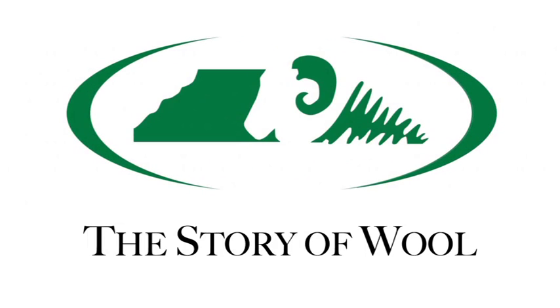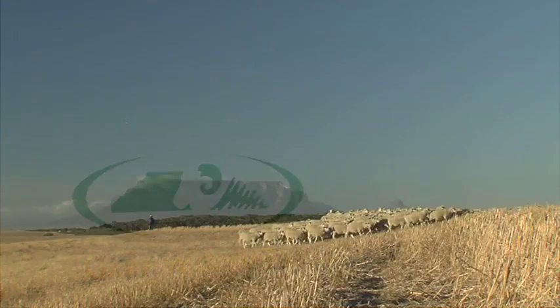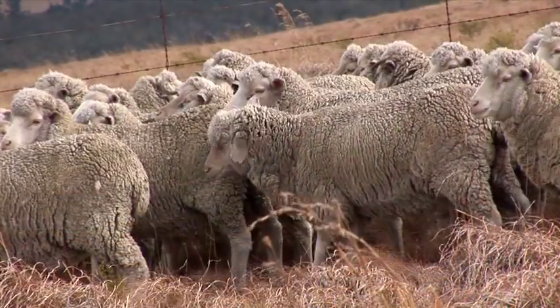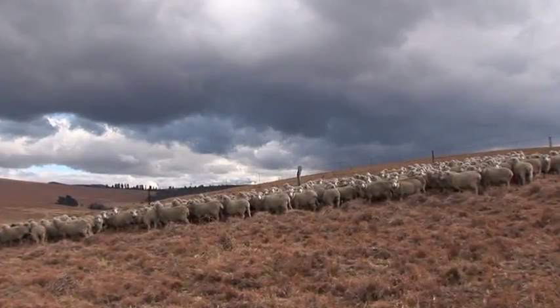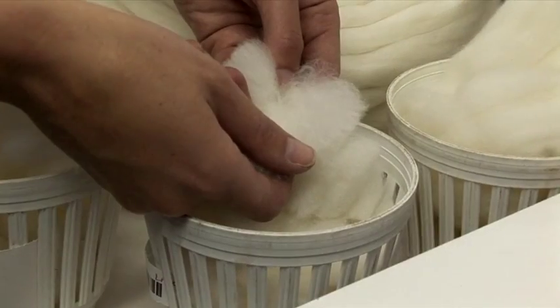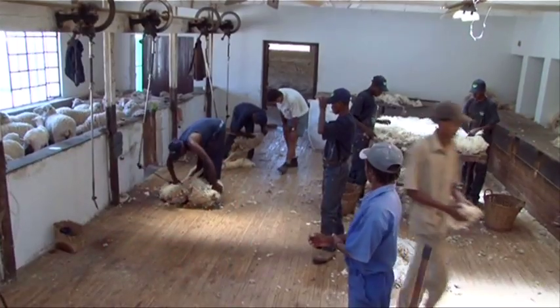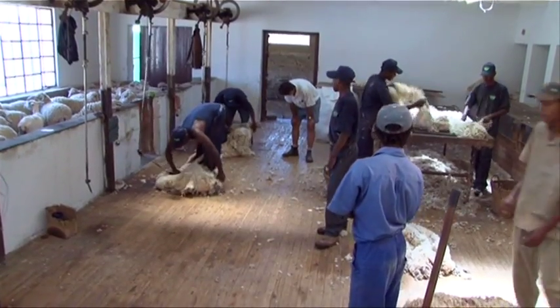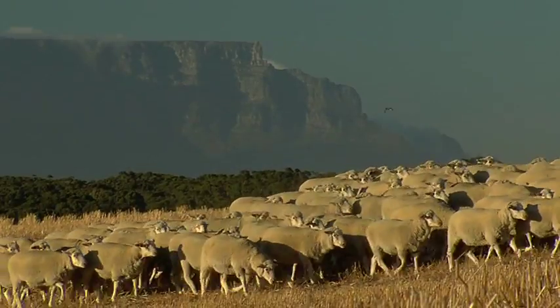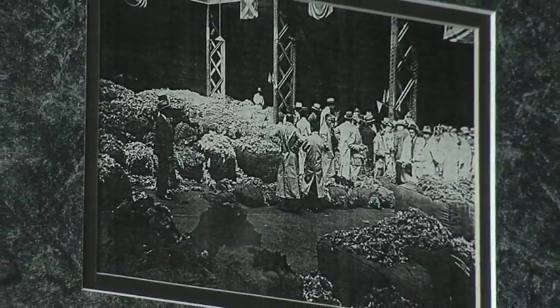The Story of Wool. Wool is not only one of the oldest fibres known to man, dating back to the 5th century BC, but the wool industry is also one of the oldest agricultural industries in South Africa. The first Merino sheep arrived at the Cape in 1789, and the sheep and wool industry on a commercial basis was established not long thereafter.